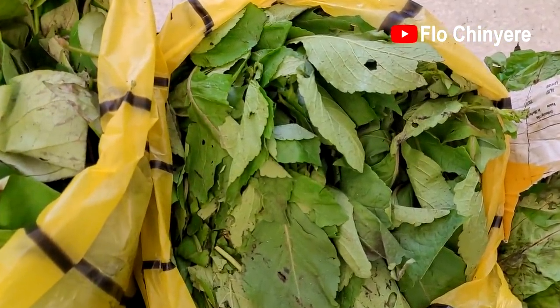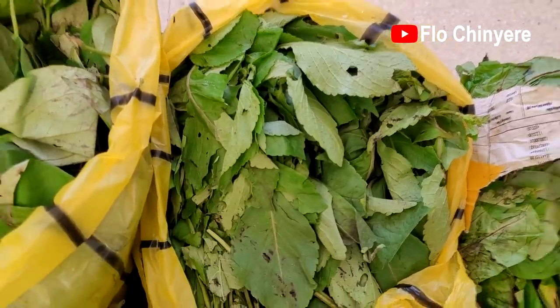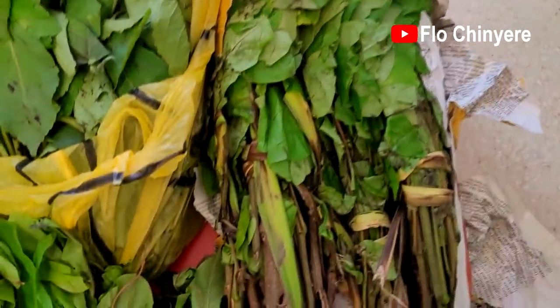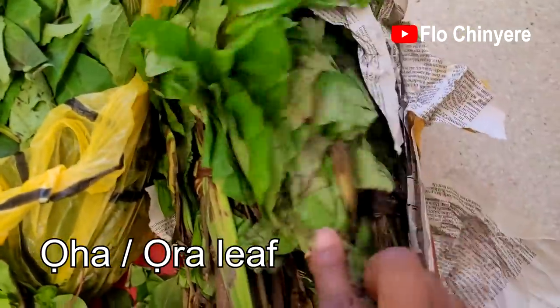This one is nchuanwu — effinrin, scent leaf. I use it for pepper soup, stews, meatballs, yam and vegetable recipe, et cetera.